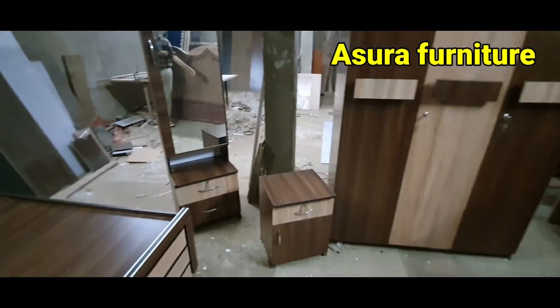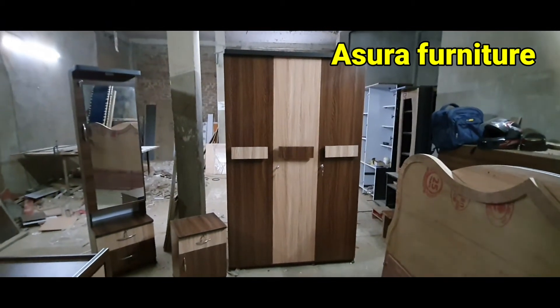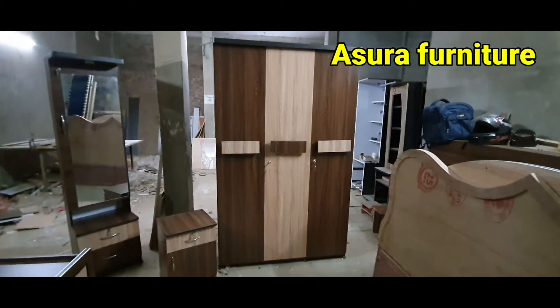This is a side table, and this is a wardrobe, which is 44 feet, and 4 feet, and 4 feet, and 22 feet.